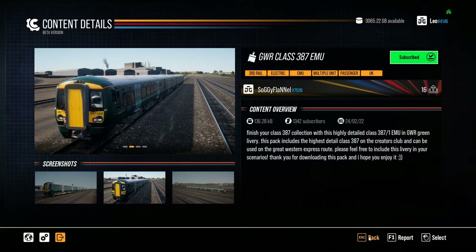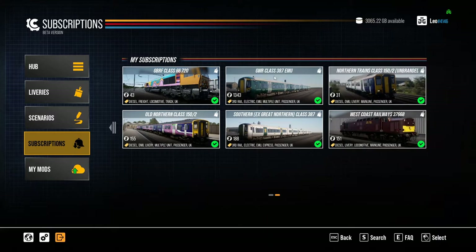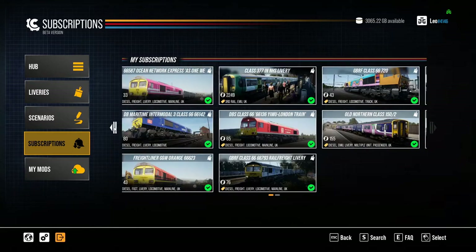We've now got the GWR Class 387 subscribed. Going into Subscriptions, this shows what I've subscribed to at the moment. For example, the Class 377 in NHS livery — I think this looks very nice indeed and we're going to explore that today. This basically shows you all the mods you've subscribed to: there's our GWR Class 387, Northern Unbranded 150, Southern, Ex-Great Northern 387, 66720, Class 37, old Northern 150 — a fair few bits.